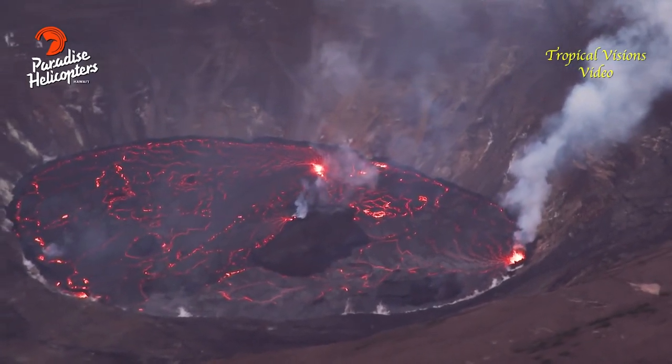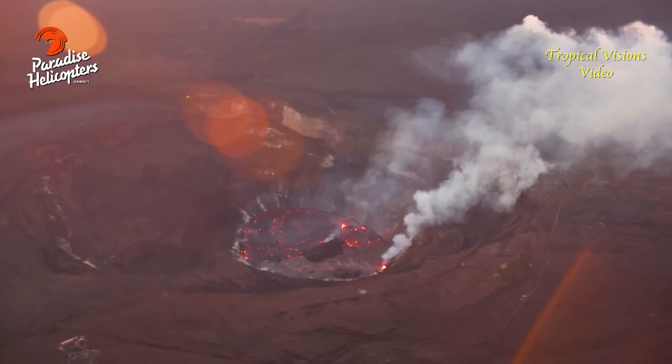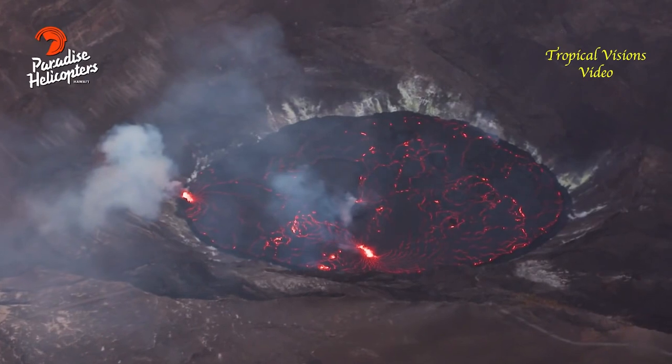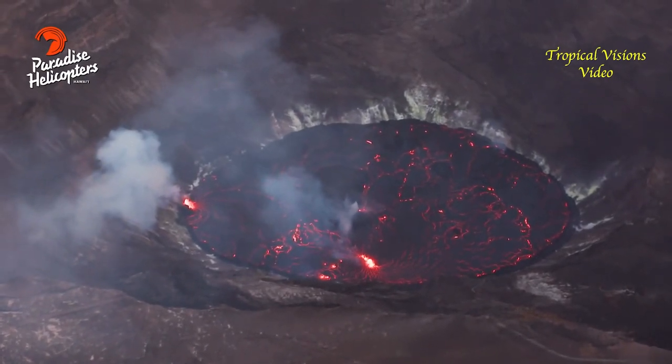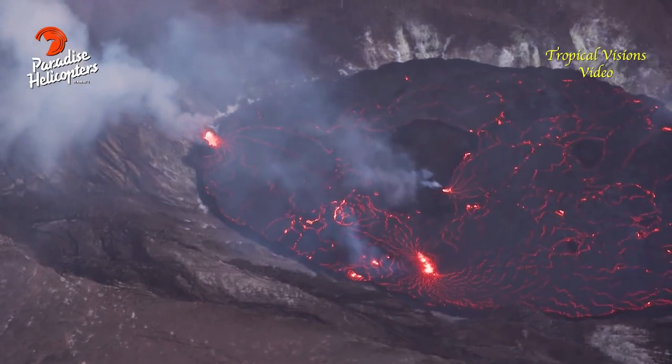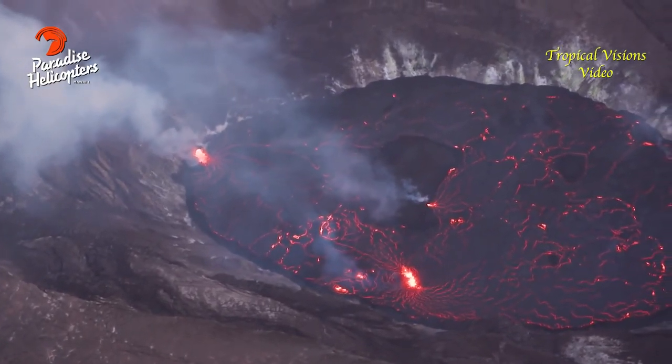There has been a change in the alert level for Kilauea Volcano, as the eruption that began on September 29th continues. The USGS Hawaiian Volcano Observatory is lowering the alert level from warning to watch and the aviation color code from red to orange, reflecting the less hazardous nature of the ongoing eruption.